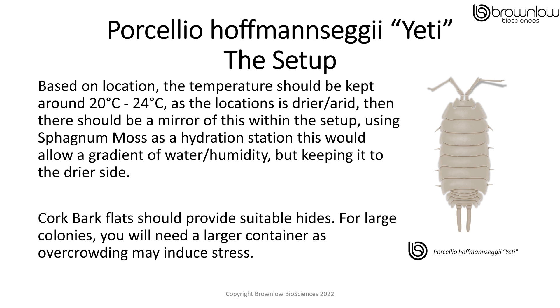Cork bark flats should provide suitable hides, but for larger colonies you would need a much larger container, as overcrowding can induce stress.